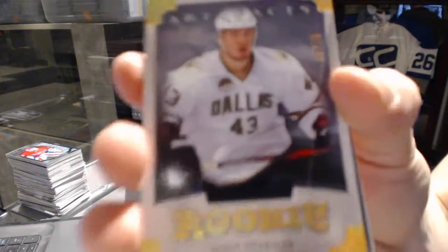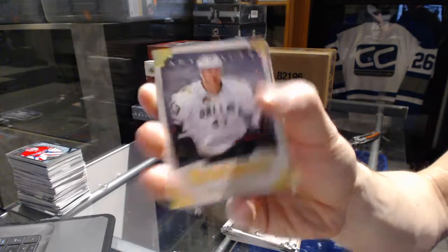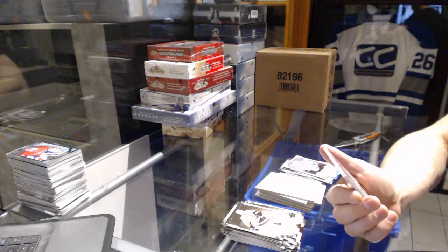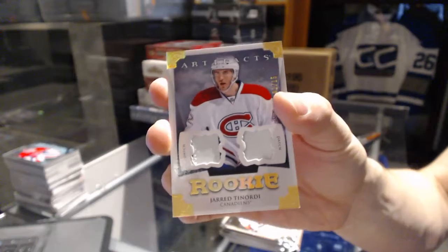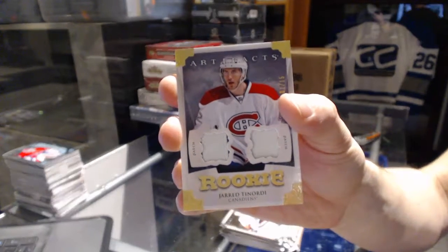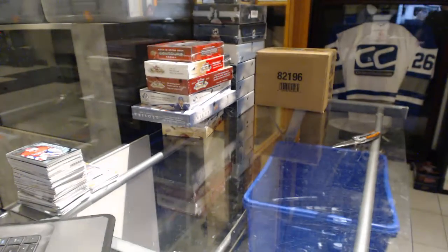Rookie gold parallel number /25 for the Dallas Stars, Jamie Benn. And we've got a rookie dual patch gold number 1 of 15 for the Montreal Canadiens, Jared Tinordi — one of 15 for the Canadiens.